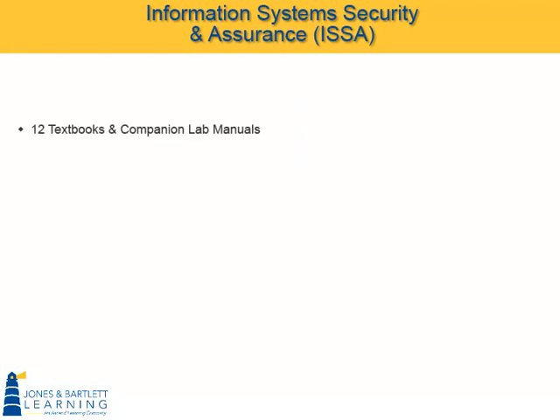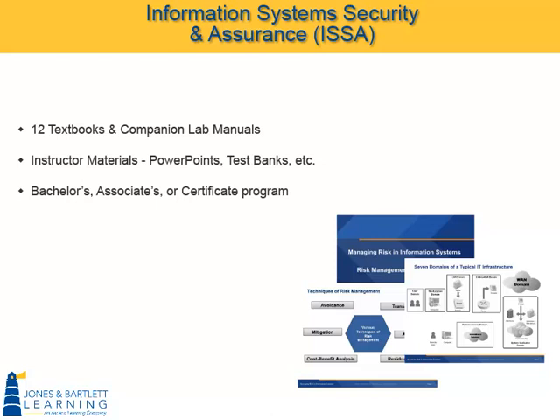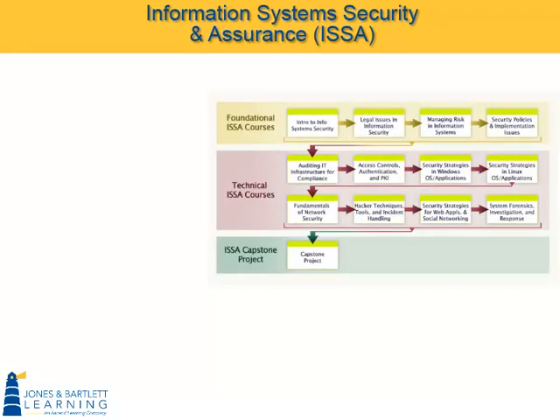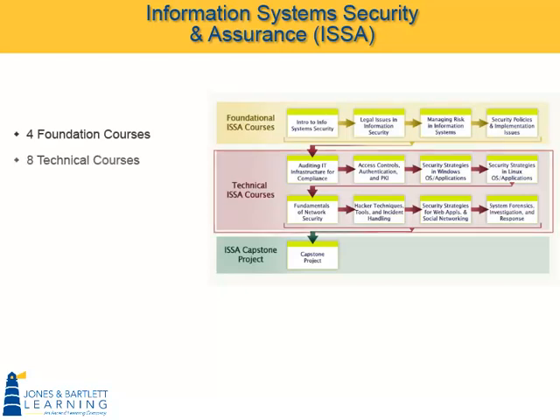each with a companion lab manual, as well as all the instructor materials, from PowerPoints to robust test banks, needed to create a bachelor's-level program or an industry certification program with modules available in 8, 10, 12, and 15-week implementations. The ISSA curriculum includes four foundation courses and eight technical courses that delve into specific areas of IT security.